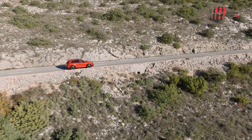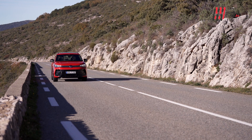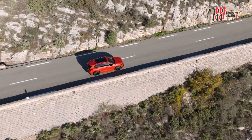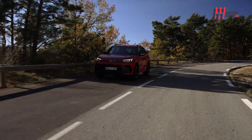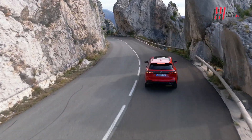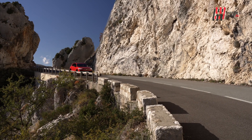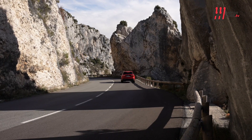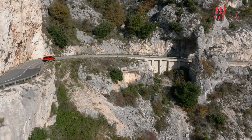La motorizzazione plug-in hybrid, con una batteria potenziata da 20 kWh, promette un'autonomia elettrica fino a 100 km e la ricarica veloce fino a 50 kW in corrente continua. In definitiva, la terza generazione della Volkswagen Tiguan emerge come un'interessante combinazione di design accattivante, innovazione digitale e varietà di propulsori, promettendo un'esperienza di guida all'avanguardia e una buona versatilità.